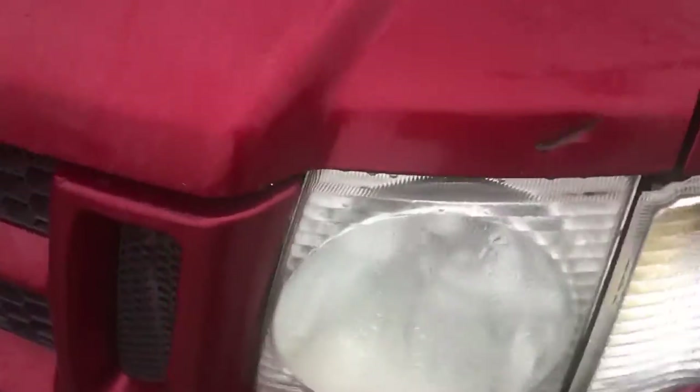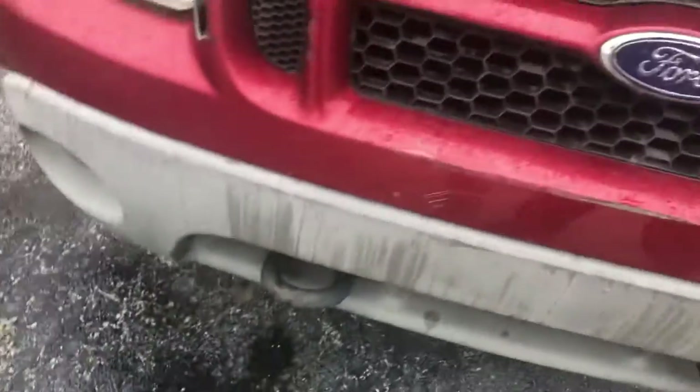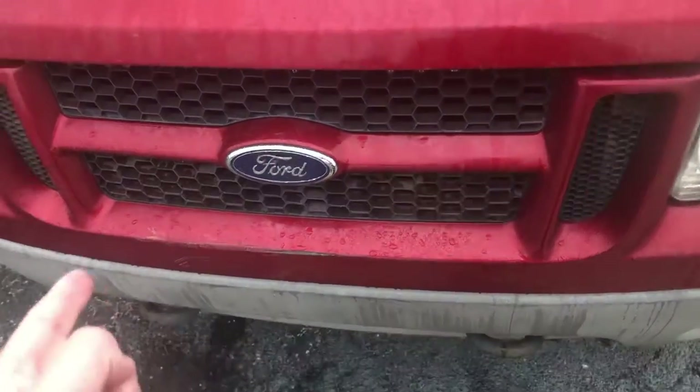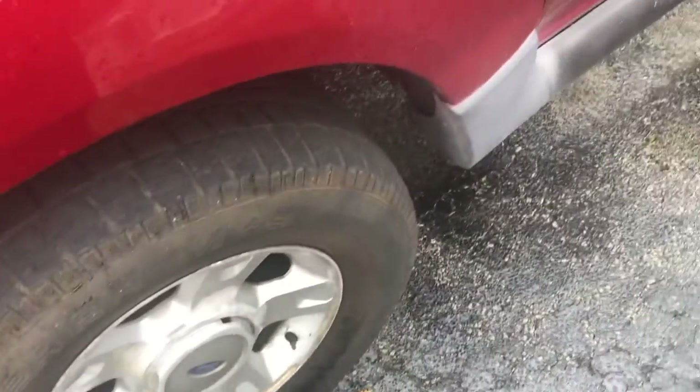Starting with the vehicle, the headlamps are a bit oxidized. You do have some driving lights down there with some tow hooks. That grille looks familiar because it's the same grille that was used on the Explorer. You have these very beefy 16-inch wheels.